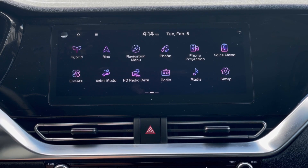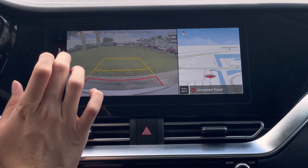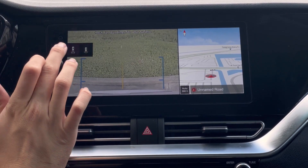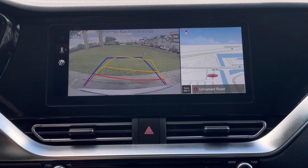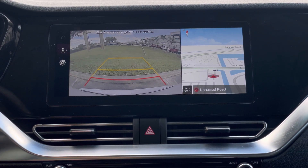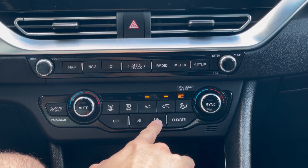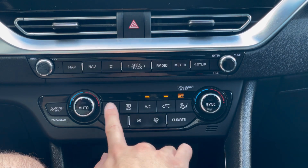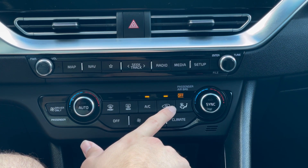The driving style menu has three settings: economical, normal, and aggressive. So if you're an aggressive driver, it will tell you, and you can use that to keep track of your fuel mileage. Basically, the interior in here is very simple. Personally, I like the design of this a little bit more than the newer one, just because I'm a little bit more old school when it comes to this.